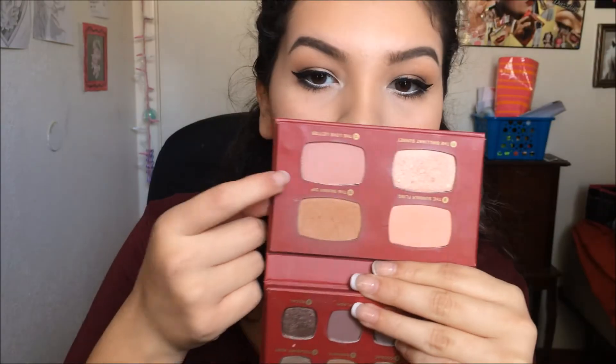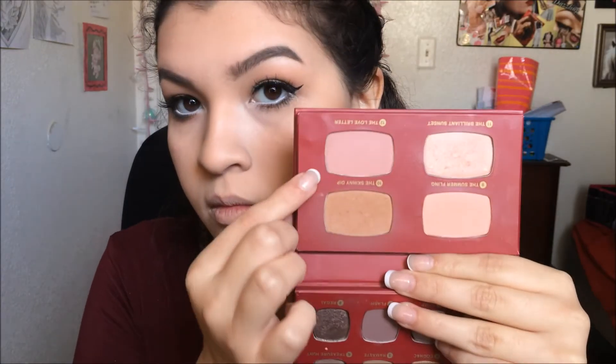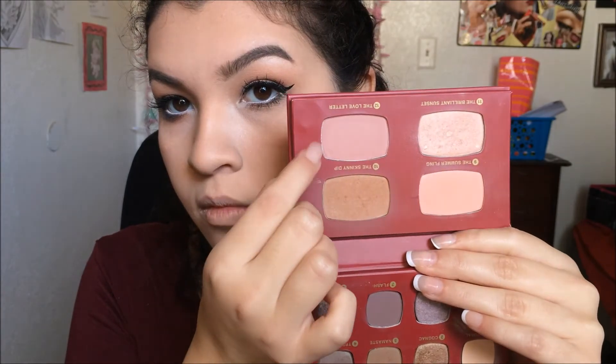From here I did a little bit of contour and bronzing. I used my ELF duo that I always use because it's the only bronzing shade I have — I really need to go out and buy a bronzer. After that, I'm taking the more mauve-y shade from the Regal Wardrobe Palette onto my apples of my cheeks as my blush.